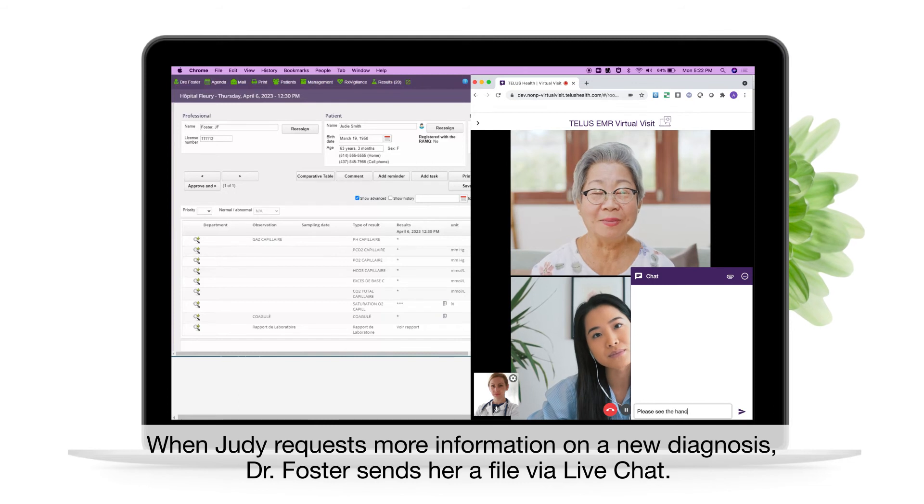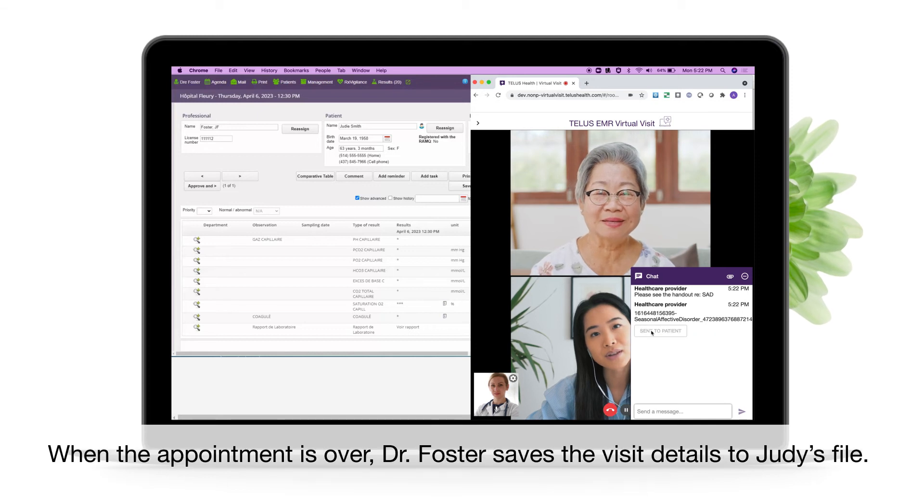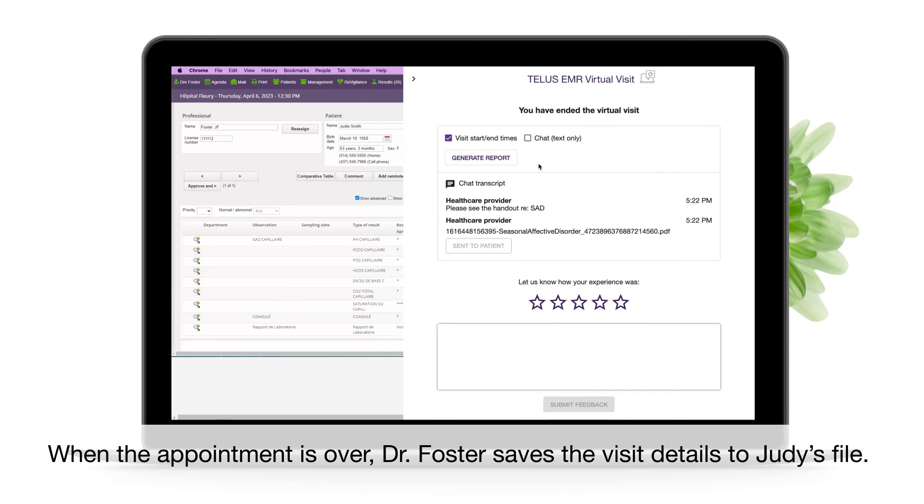When Judy requests more information on a new diagnosis, Dr. Foster sends her a file via live chat. When the appointment is over, Dr. Foster saves the visit details to Judy's file.